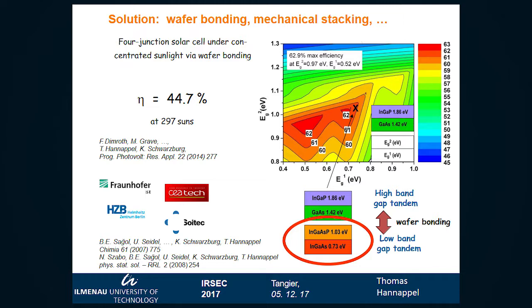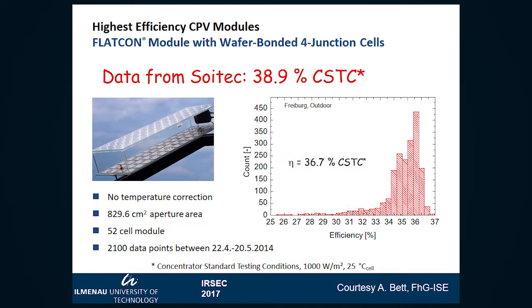This value was increased afterwards to 46% at 500 suns, and there is potential to get it also towards 50%. These cells, as concentrator solar cells, can be directly introduced into modules, which has already been done. This is data from Soitec — we are almost at 40% module efficiency, which is really impressive, and there is still space to improve.